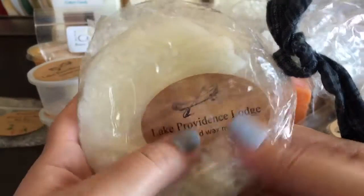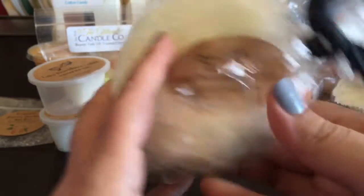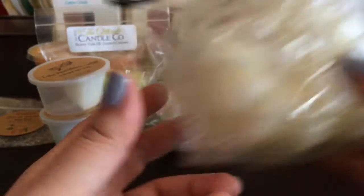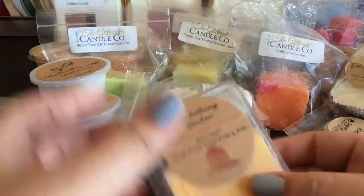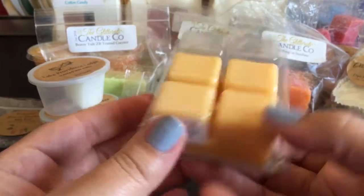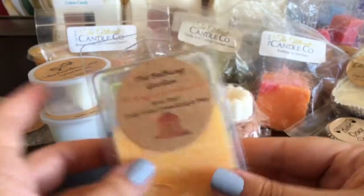From Lake Providence Lodge, Summer Fruit Salad - I know it's kind of hard to see, it's one of her bunch shapes and I've used a little bit less than a quarter of it, but I need to get through it. From the Bathing Garden, this clamshell in Orange Marmalade - this is an older one, over two years old, but it still smells really good on cold.